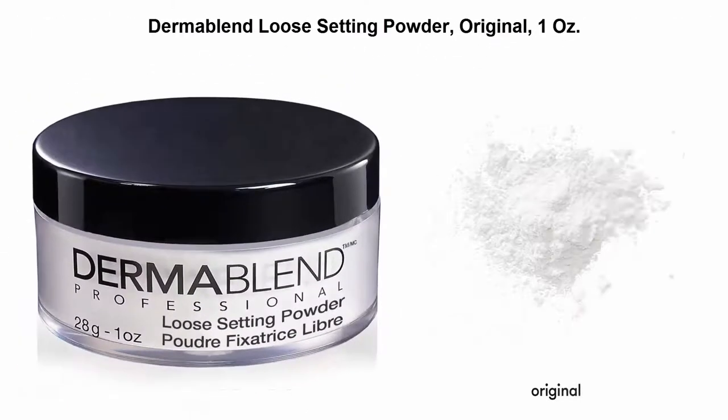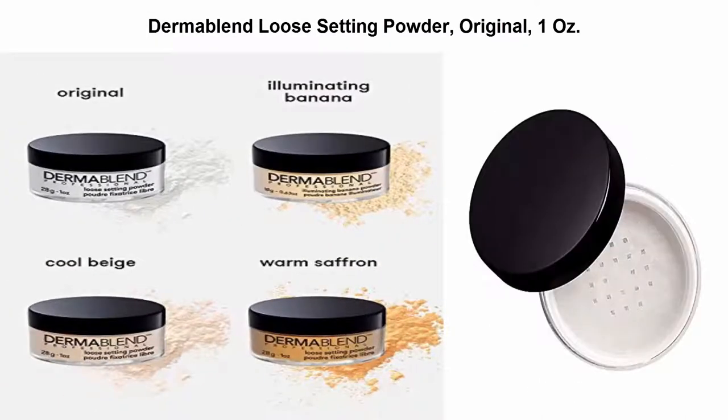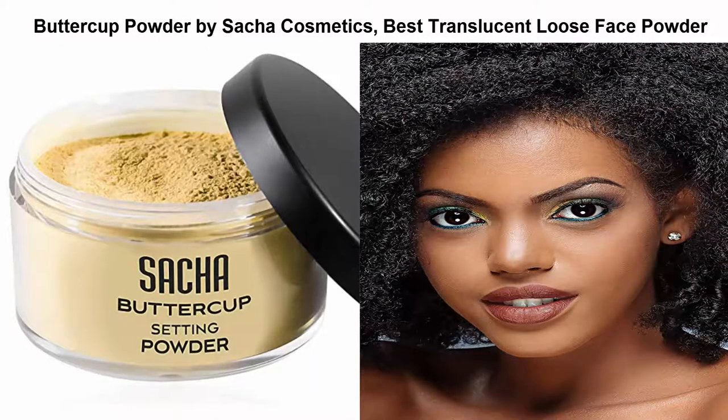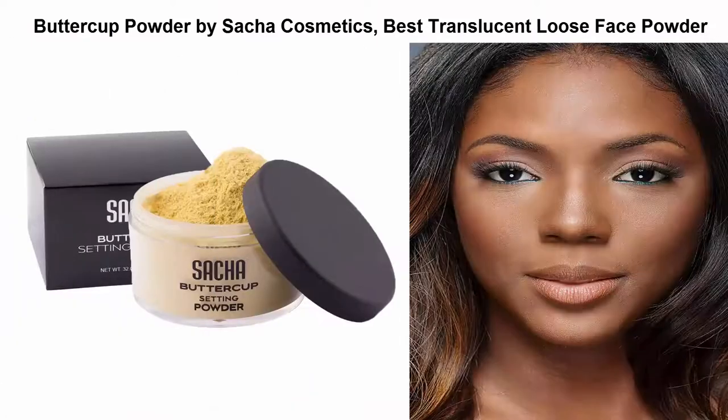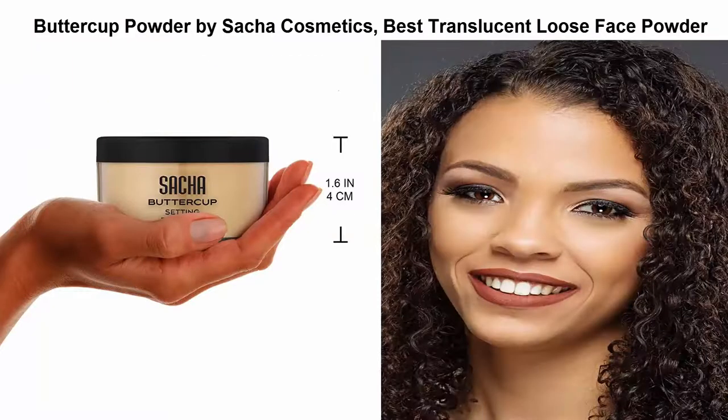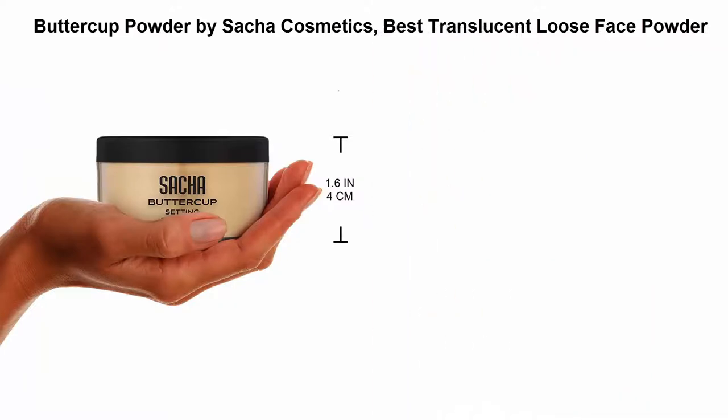Number 3: Dermablend Loose Setting Powder — original 1-ounce translucent makeup powder. Number 4: Buttercup Powder by Sachet Cosmetics, the best translucent loose face powder. Gain confidence with the perfect makeup whether in the workplace or at the club. Their translucent loose Buttercup Powder features an oil control formula so you won't have to worry about an oily face again.